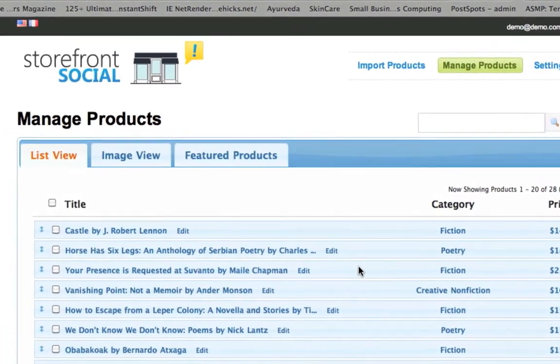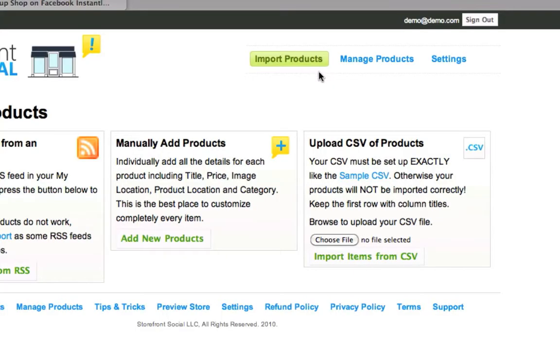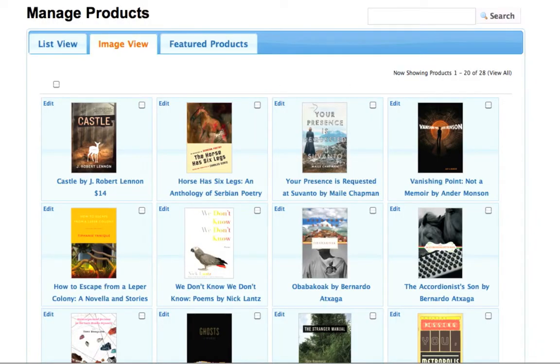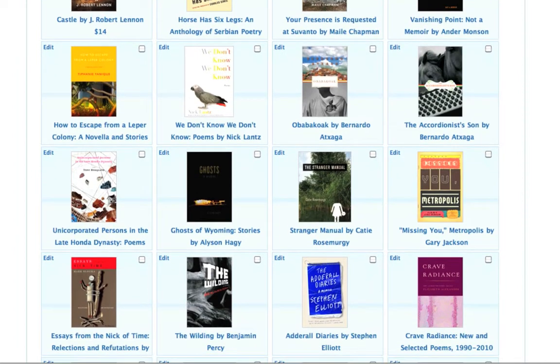Storefront Social takes these feeds every night and adds the products to your storefront automatically. Importing from a CSV formatted spreadsheet gives the flexibility of managing these products in a spreadsheet. After an upload, all items are processed and instantly available in your storefront.